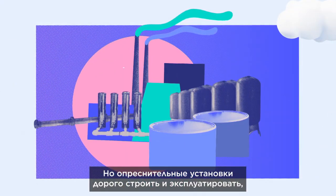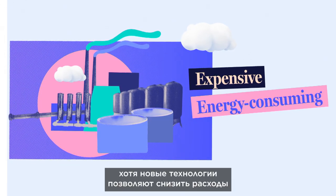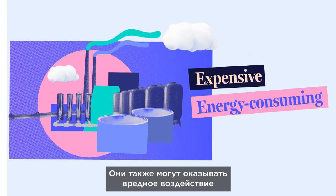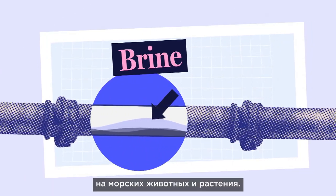But desalination plants are expensive to build and run and use a lot of energy, although new technologies are reducing costs and the environmental impact. They can also have an adverse environmental impact on marine animals and plants.